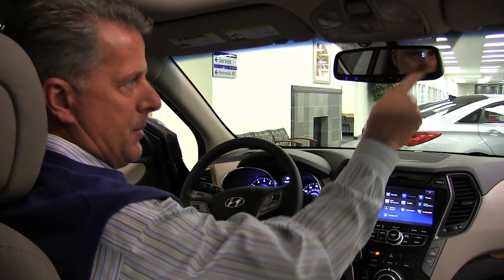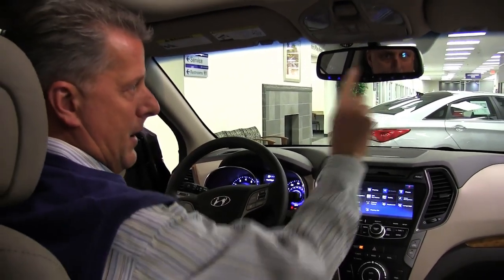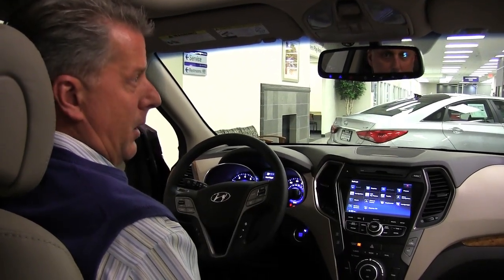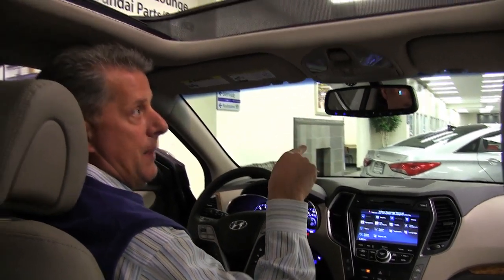The mirror also has a compass and HomeLink for three different garage door openers — you can program all your different garages to the mirror. This particular one does have the panoramic sunroof, so you get a large sunroof from front to back. It also has a sunshade, so you can close the sunroof and prevent the sun from coming in.